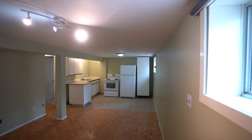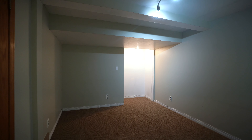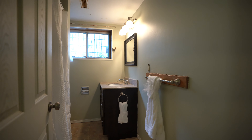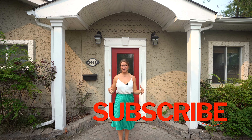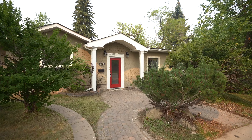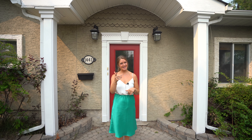Thank you so much for watching the video. Please like, subscribe, and share this home — it has such great opportunity, an amazing location, and an amazing setup with a suite already in the basement. There are more details in the description below, as well as links to all of our social media. Give us a call to come have a look, and until next time, keep it real!